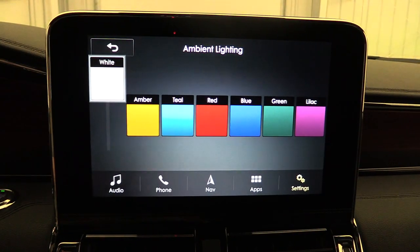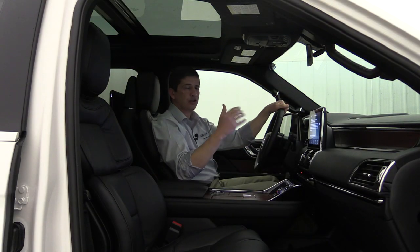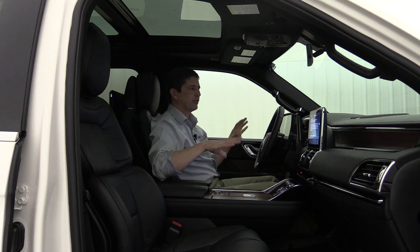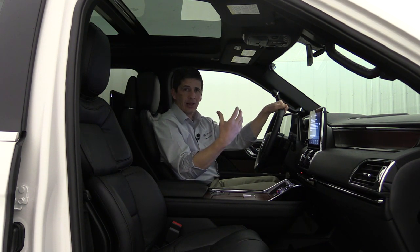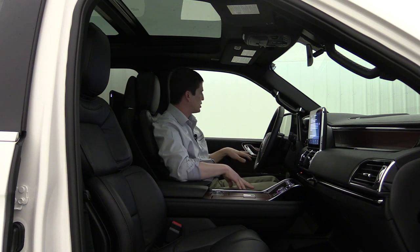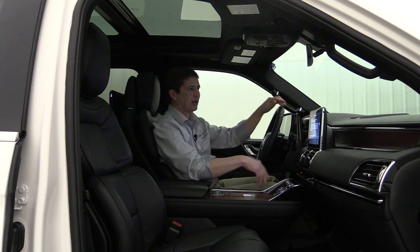Ambient lighting can be controlled through the touchscreen — you can change colors such as from white to red, which lights up the cup holders, footwells, and door compartments when headlights are on. Also new for 2018 is personal profiles, which lets you save settings not just for memory seat positions but also for audio and climate control. So if a different driver uses their memory profile, the vehicle will automatically adjust audio stations and climate temperature to their personal settings.